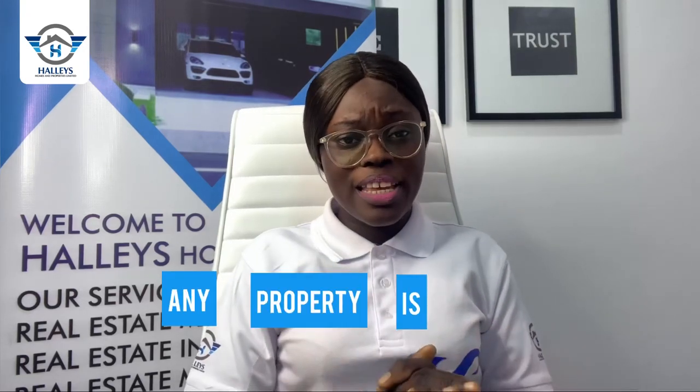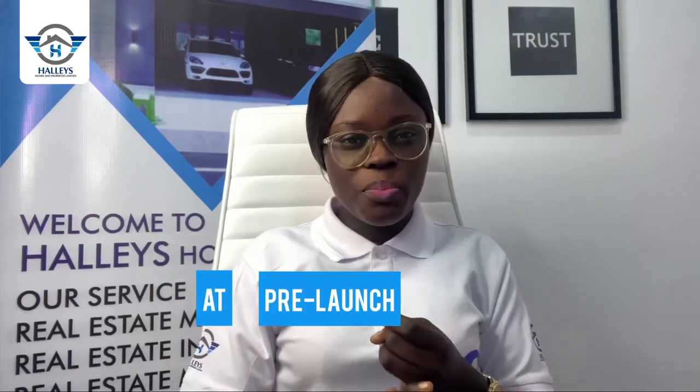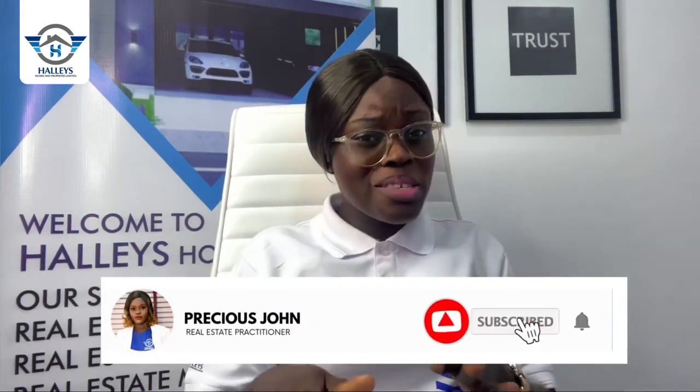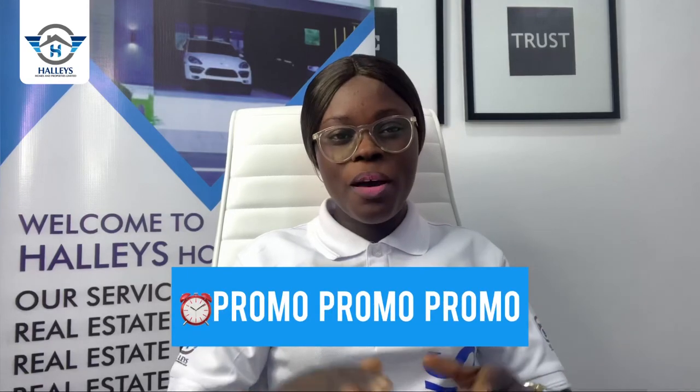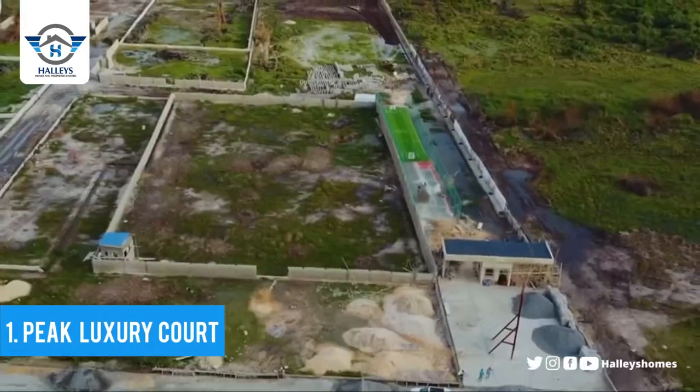Hello smart investors. As I always say, the best time to buy any property is always at pre-launch price and also promo price. I am super excited to bring you amazing offers because we are currently running a promo on some properties. I had to rush to do this video so you won't miss out on buying property at a discounted price. The first on our list is Peak Luxury Court.